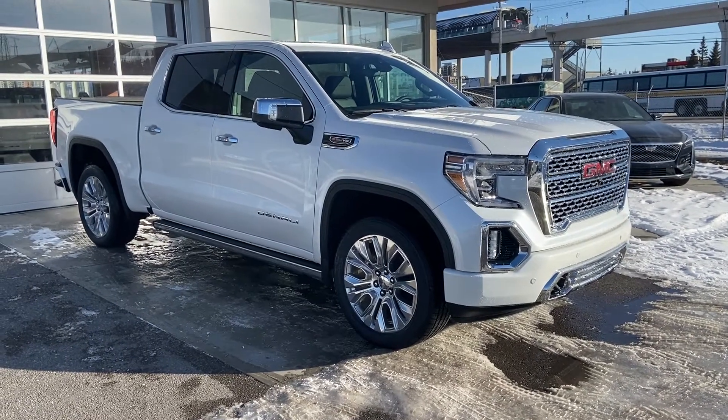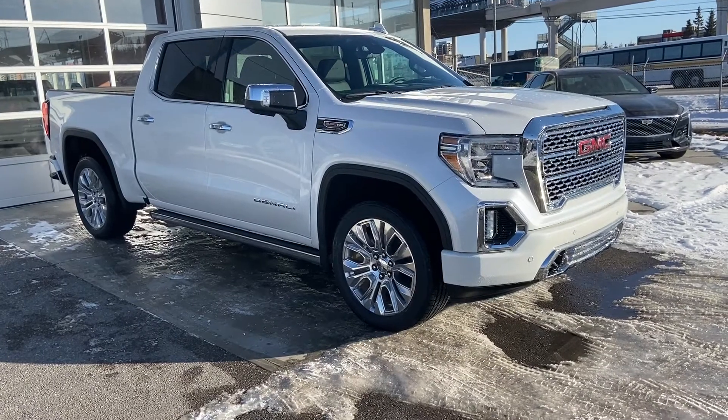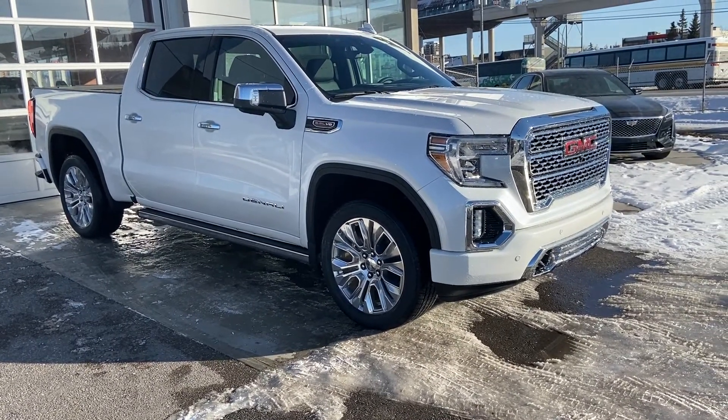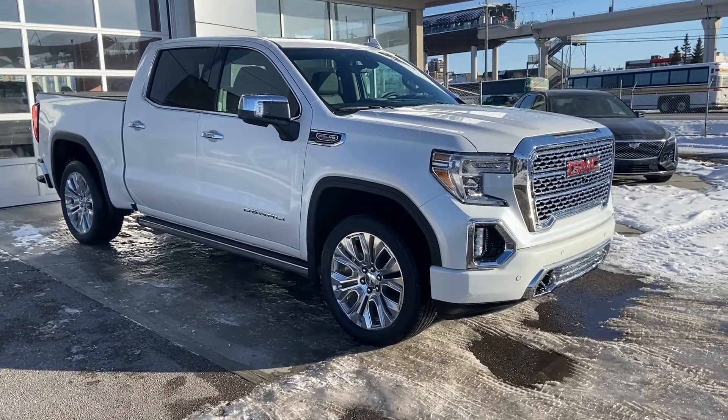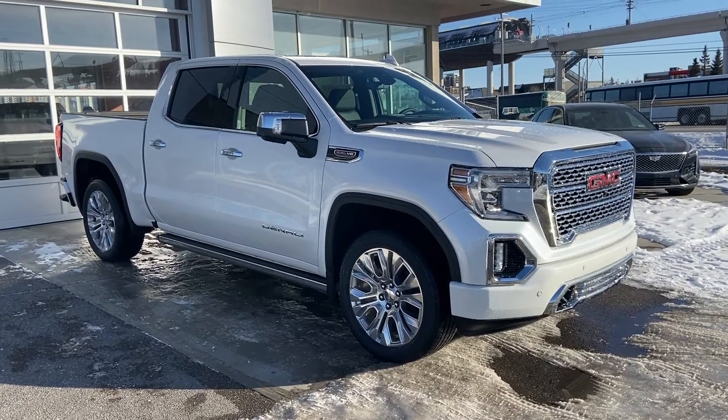Welcome to GSL GMC's 1720 Boat Trail Southwest in Calgary, Alberta. Today we're looking at the brand new 2020 GMC Denali 1500 Sierra. This big white truck is powered by the 6.2 liter V8 mated to the 10-speed automatic transmission.